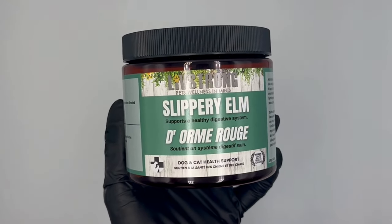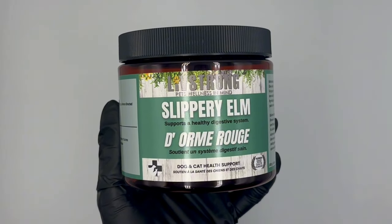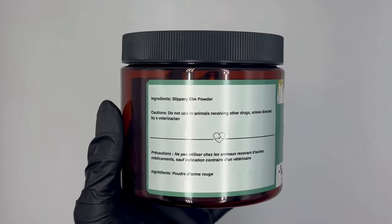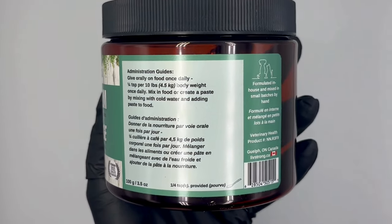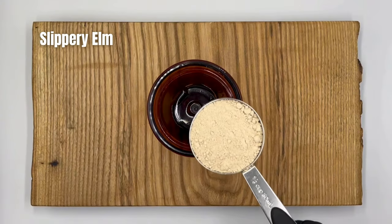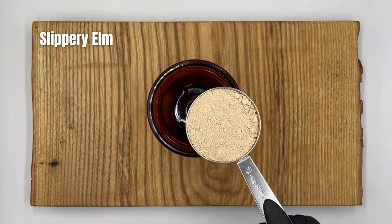Slippery Elm is known for its soothing and mucilage properties. When mixed with water, it forms a gel-like substance that can help coat and soothe the gastrointestinal tract. It can be used to alleviate symptoms of diarrhea, constipation, and upset stomach.